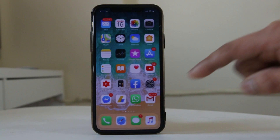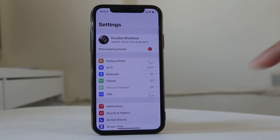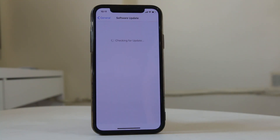Also check if there is an update available for the iOS version installed on your iPhone. Go to Settings, scroll down to General, then go to Software Update. The iPhone will check if there is a new version of iOS. I have already installed the latest version. If there is a pending update, you need to download and install the new iOS version.